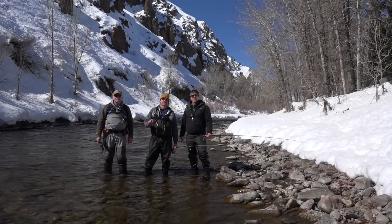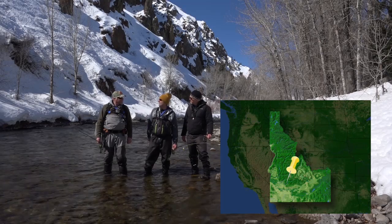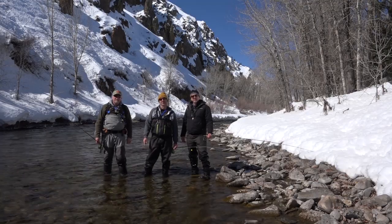Ladies and gentlemen, we are fishing a beautiful river called the Big Wood in Idaho. We're fishing with good friend Larry Hardy. We're expecting to catch some rainbows, possibly some browns. Stick around, I think it'll be a great show.